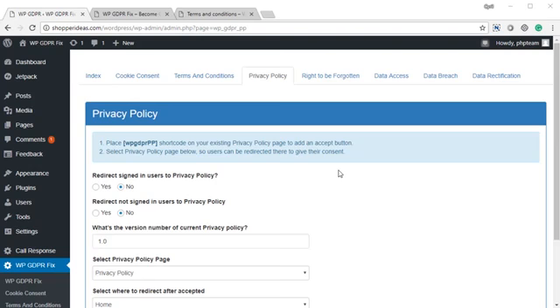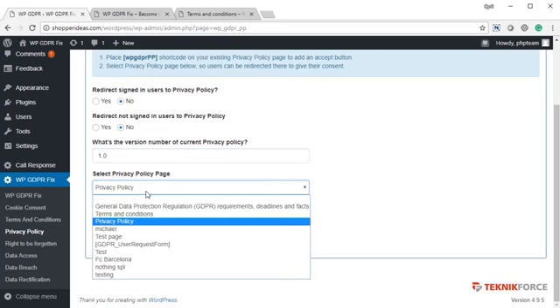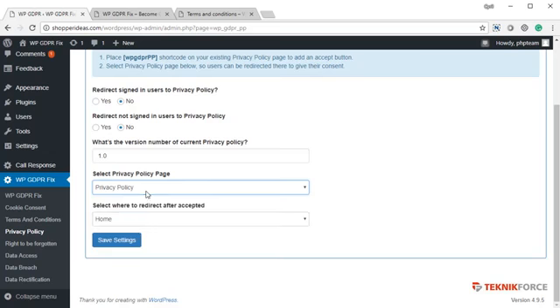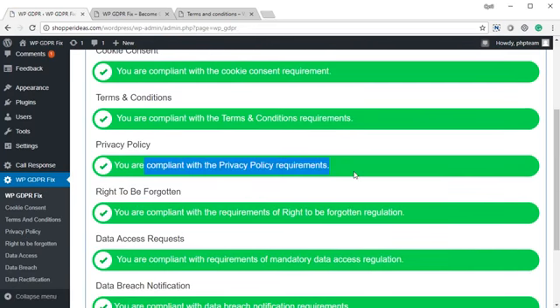The privacy policy works just the same as the terms and conditions. You can redirect your signed-in users or users who haven't signed in. You can have a policy version which will force your users to accept the policy every time you upgrade. You will be able to select which is the privacy policy page and where to redirect the users. Once you set up the privacy policy page, click on save settings, and on the index you are compliant.